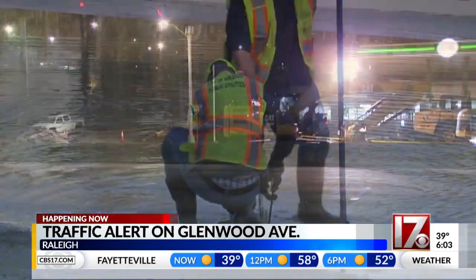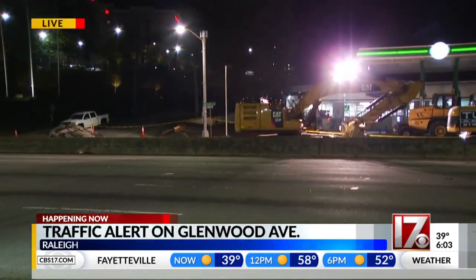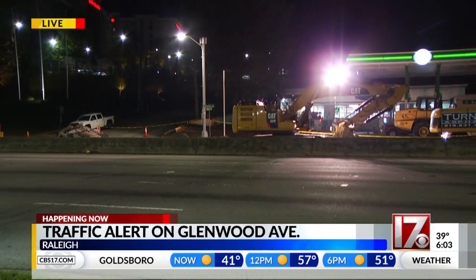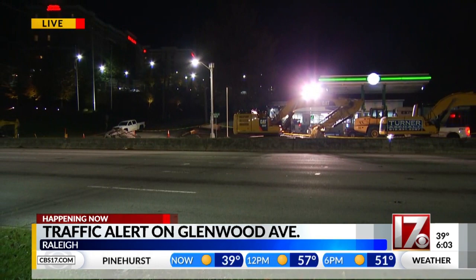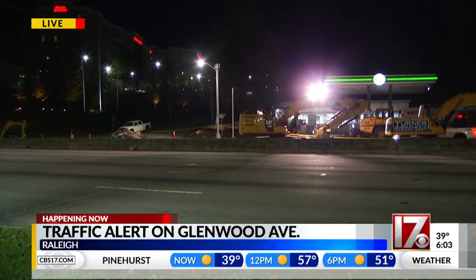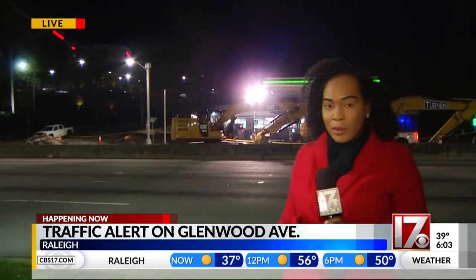Back out here on Glenwood, you're looking at heavy machinery out here where you would expect to see cars in this area. Right here in the eastbound lanes is definitely where we see that bumper-to-bumper traffic as we reach into rush hour. This is something you won't see on this roadway this morning because this stretch, one of the busiest in the city, will remain closed as crews continue to repair the road damage from that water main break. Live in Raleigh, Jamees Price, CBS 17 News.